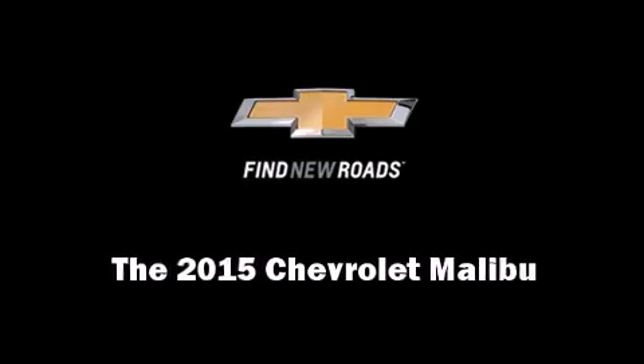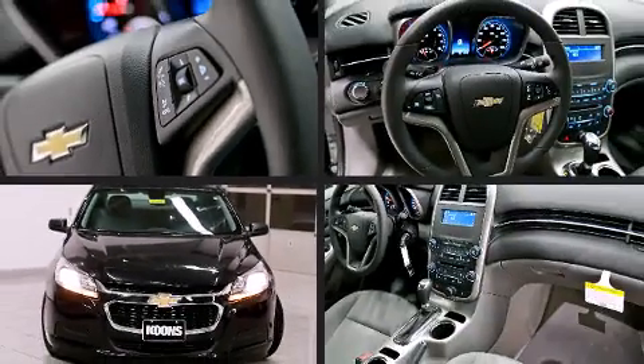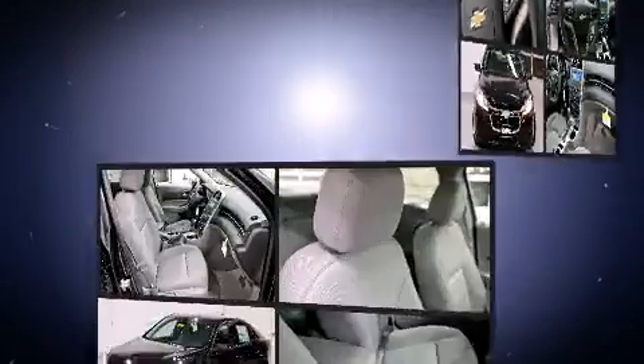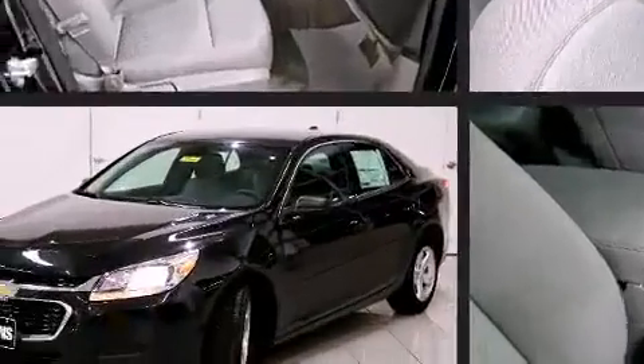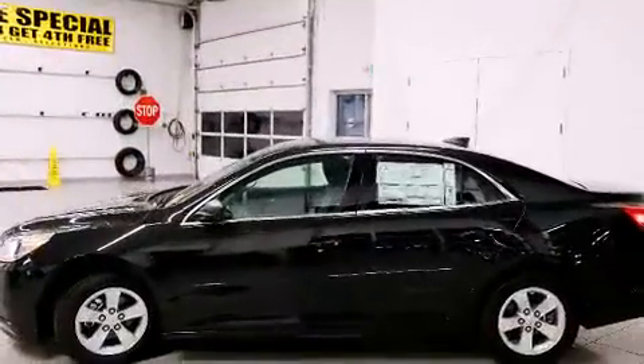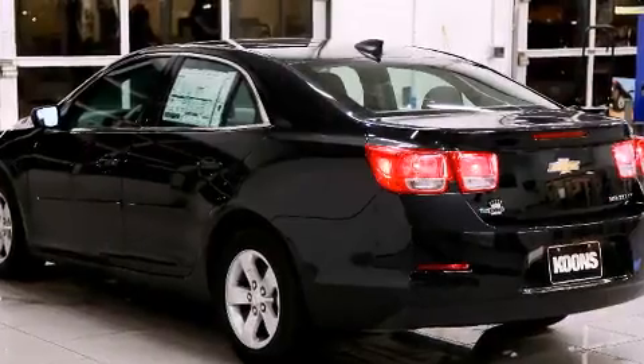Discerning drivers will appreciate the 2015 Chevrolet Malibu. This four-door, five-passenger sedan provides a satisfying ride for all passengers. It features a front-wheel drive platform, an automatic transmission, and a 2.5-liter four-cylinder engine.